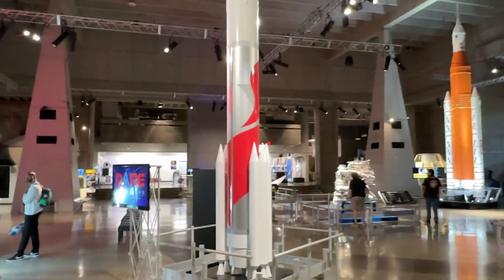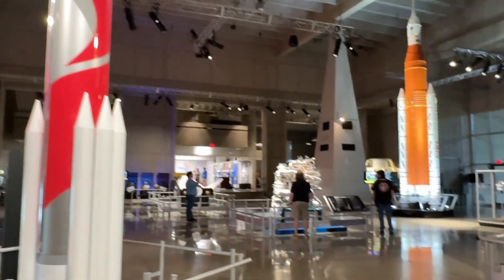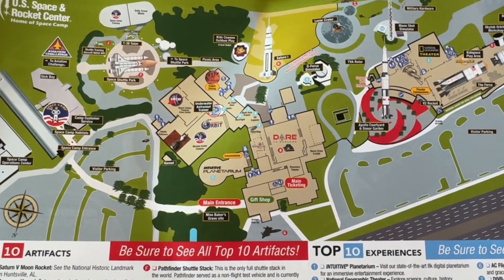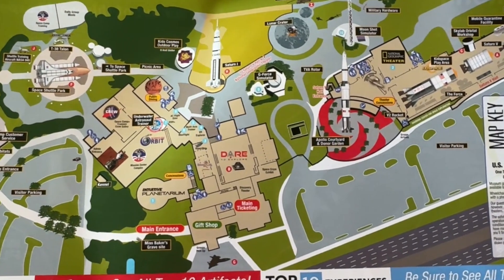The complex is essentially two big buildings — one at the entrance and visitor center, which has a lot of models, and one with the Saturn rockets — plus a big outdoor area in between. Here's kind of an overview of the complex, with the visitor center being in the center of the map.